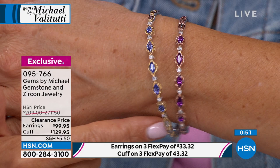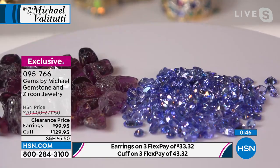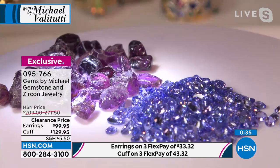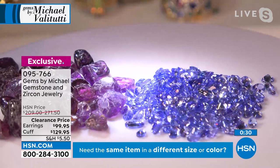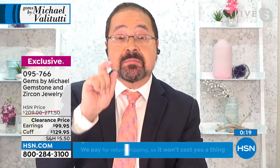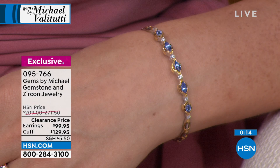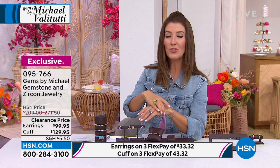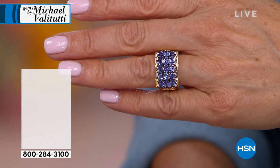The tanzanite stones in this cuff are 6x3 millimeters each — one-third of a carat — the biggest tanzanite stones of any piece he's sold. Over 50% off, lowest price ever. If you don't order now, you'll probably never see that again. Matching earrings available. And don't miss the tanzanite ring coming up — Michael says if you want to know his hottest stone deals of the night, it's Grizzly Emerald and tanzanite.